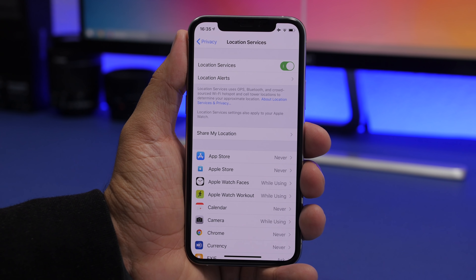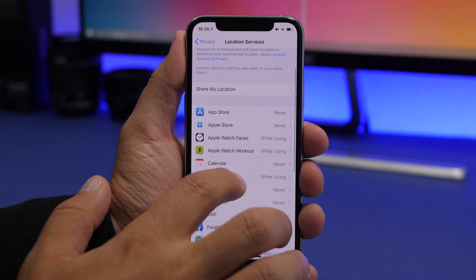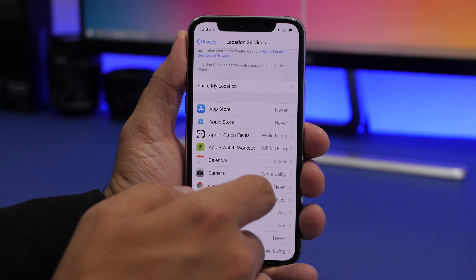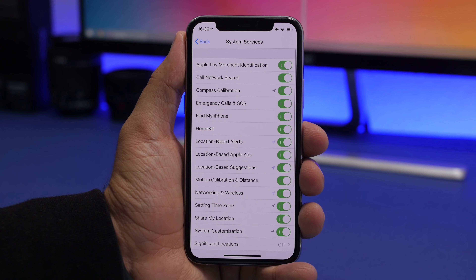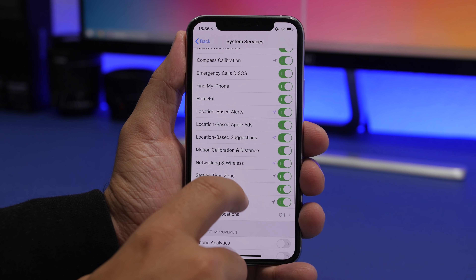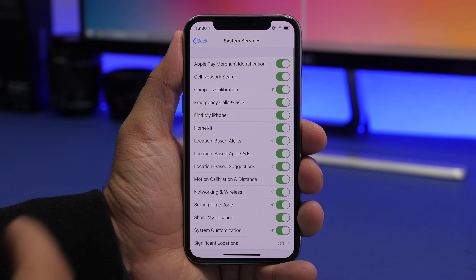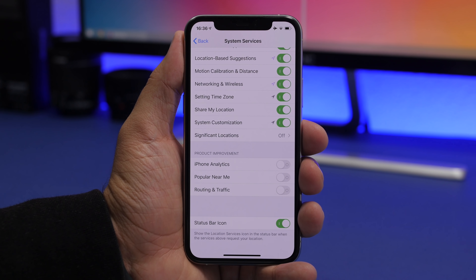Every iPhone user should pay close attention to Location Services, because they consume a ton of battery. Go to Location Services, keep the list of apps in check, and turn off location for any apps you don't need it for. Then go into System Services — there are things like location-based ads, iPhone analytics, and 'Popular Near Me' that you probably don't need. Keep those off, but make sure Emergency Calls and SOS always stays on.